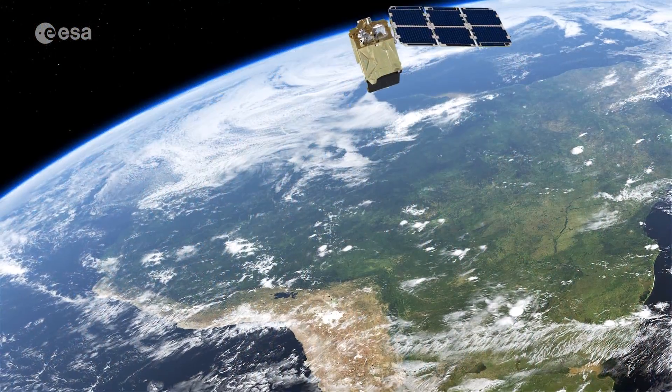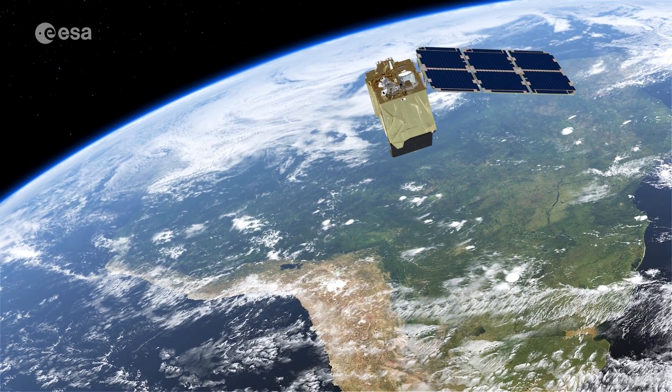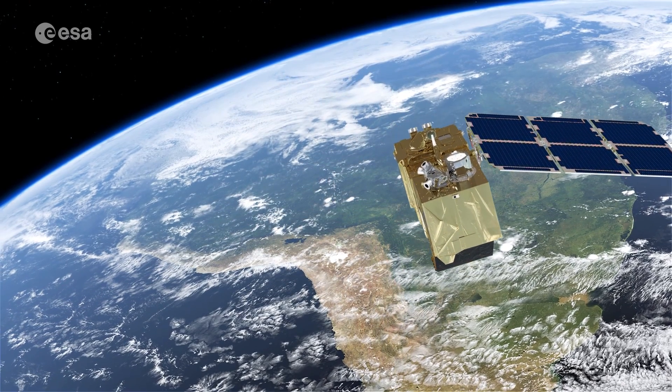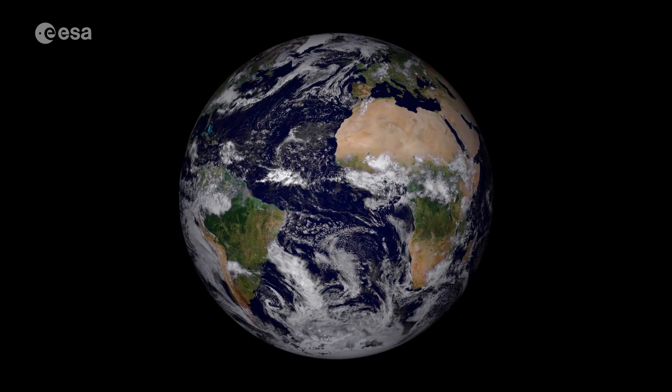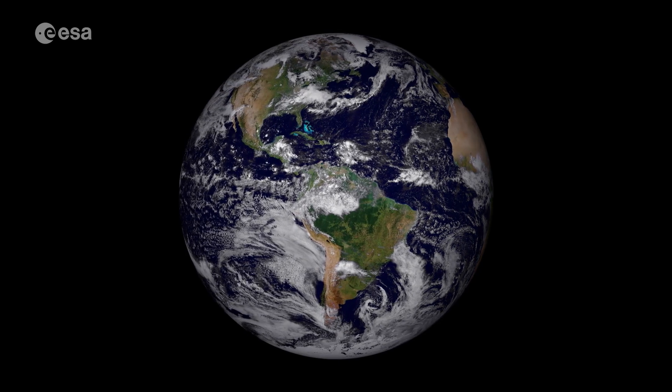As well as providing detailed information about Earth's vegetation, Copernicus Sentinel-2 is designed to play a key role in mapping differences in land cover to understand the landscape, map how it is used and monitor changes over time. As cities continue to expand, Sentinel-2 can also be used to track urban expansion and assist urban planners.